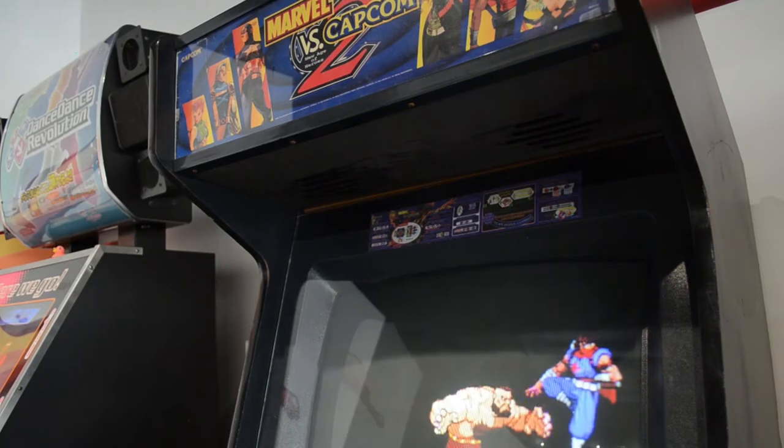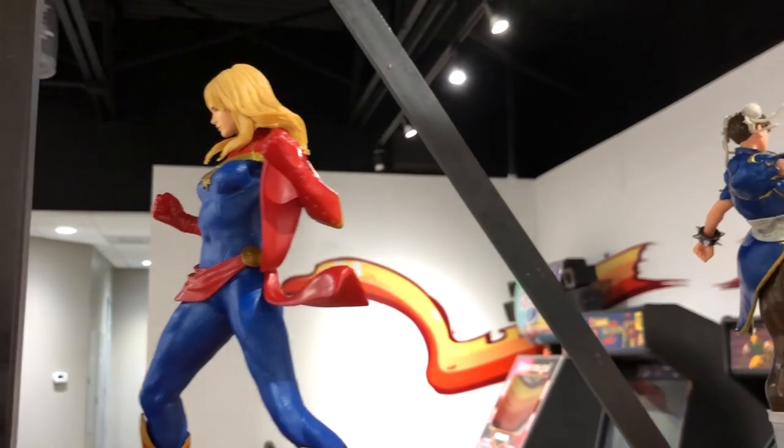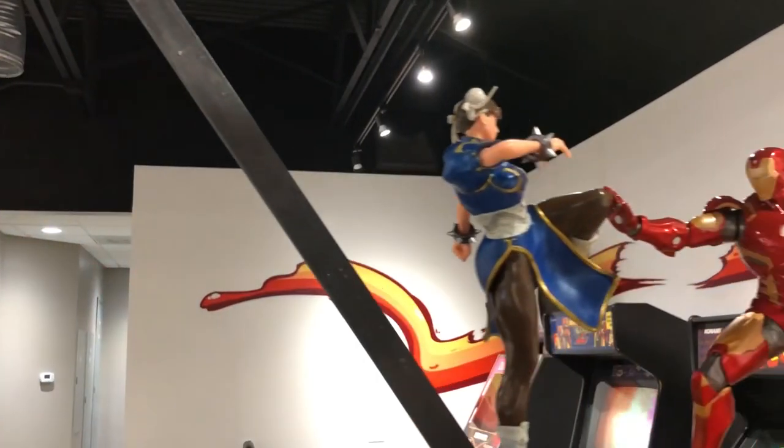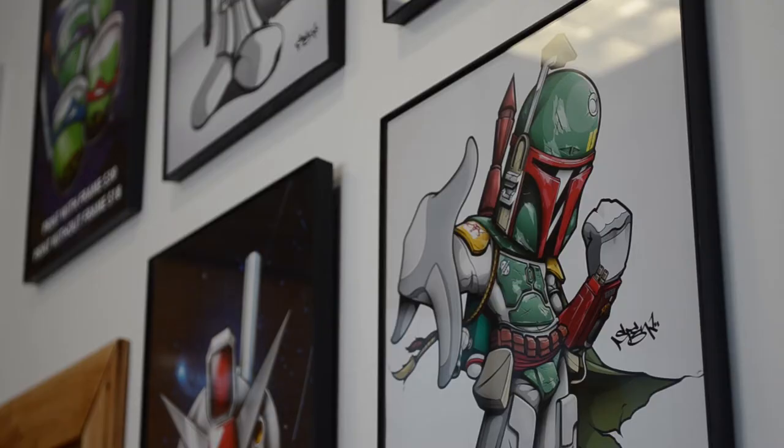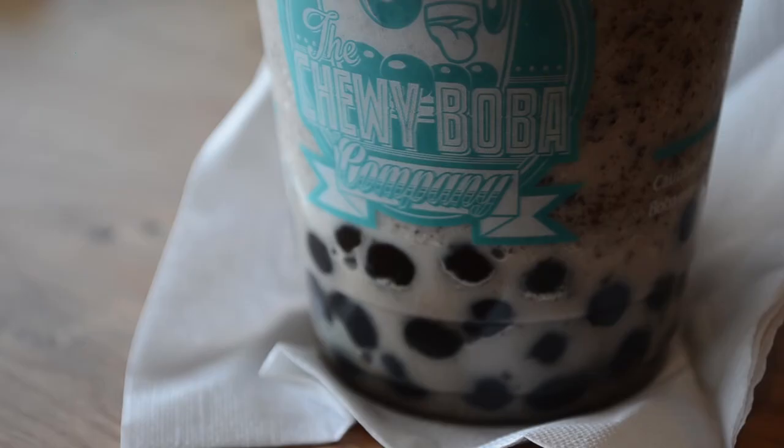We have tournaments every other Friday and Saturday, so we get like 60 people in here and there's enough room for everybody. We actually encourage USF students — they get a 10% discount. We definitely have Wi-Fi. Our password is ILOVEBOBA, no caps. So if anyone comes in: ILOVEBOBA.